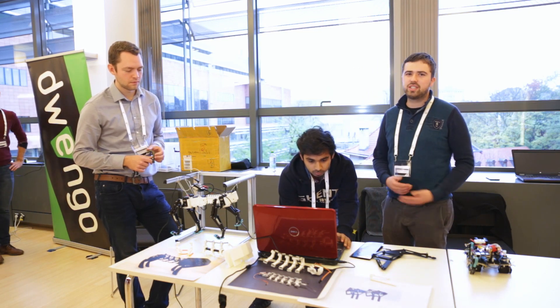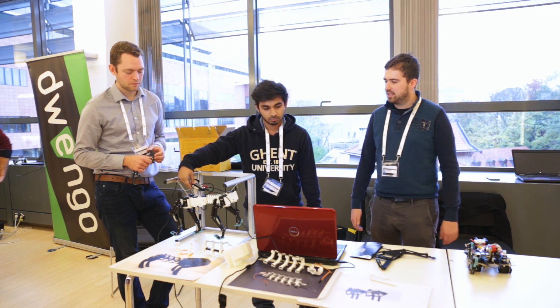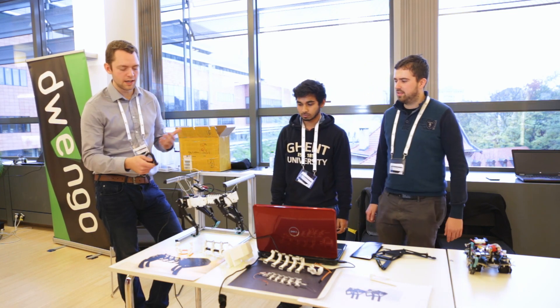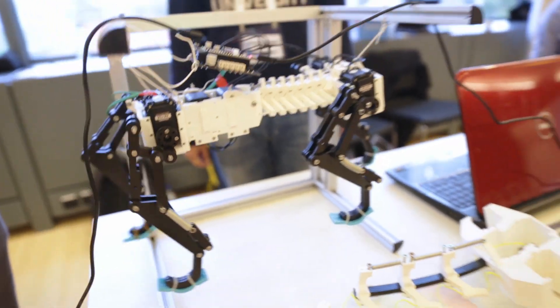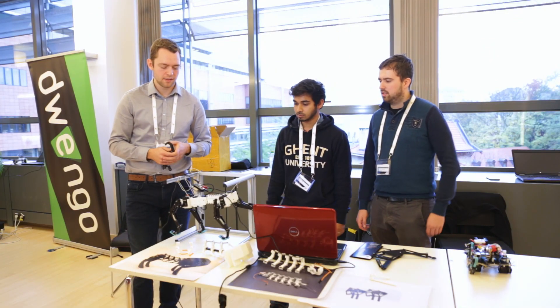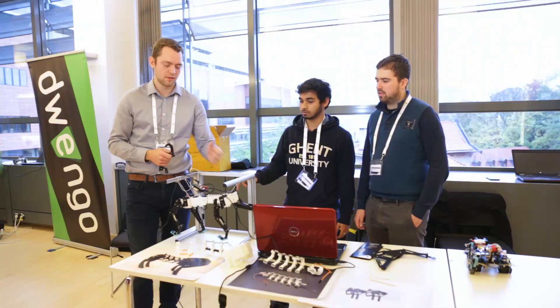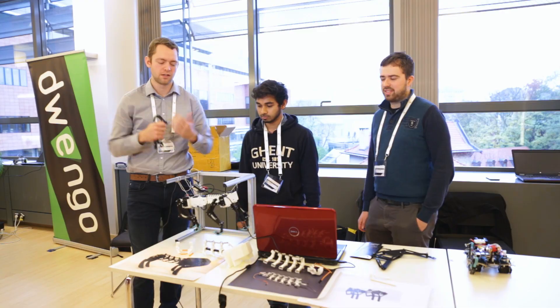Let me show a demo of the legs. It's also based on a cheetah. Here you will see only the legs moving, and with this kind of closed-loop legs you can achieve better performance. And this is the spine demo where you can see the flexion of the spine.